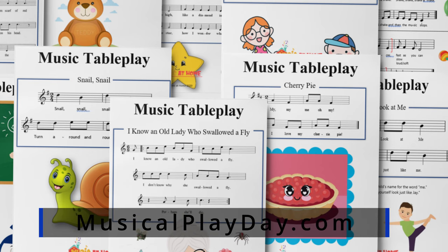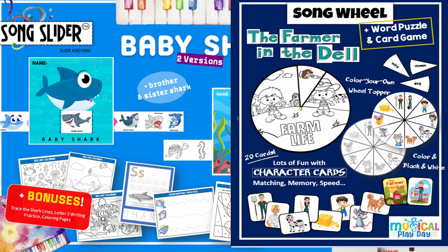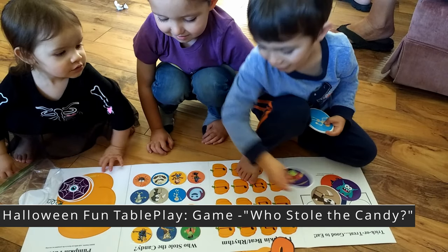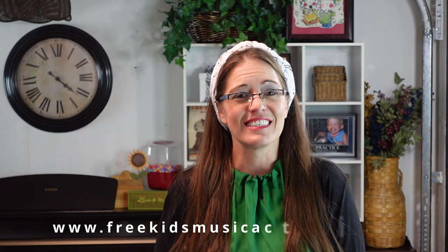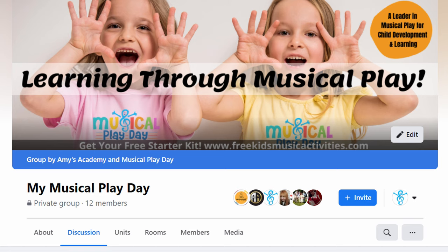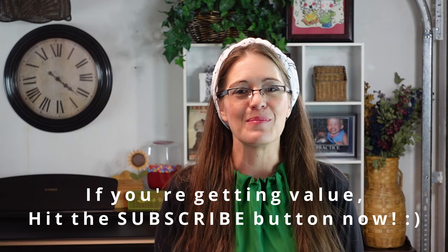Number nine: Musical Play Days exclusive music table play folder games, song sliders, and story wheels. I have to mention these — they're simple, unique, screen-free, engaging, and educational. You can try a free table play game by visiting freekidsmusicactivities.com. If you want walk-through videos of all the table play folder games, join the private Facebook group or My Musical Play Date — you can find the link in the description below.